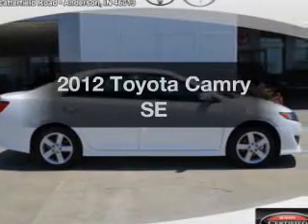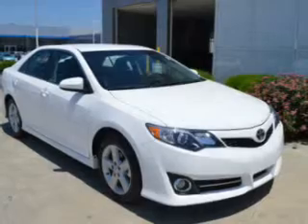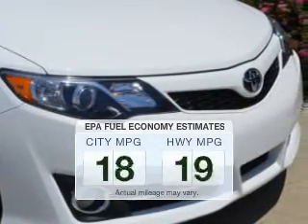Check out this 2012 Toyota Camry. Everything you need under one roof with this great vehicle. Low mileage is an important factor in your purchase and this vehicle delivers a low odometer reading. Save your money.